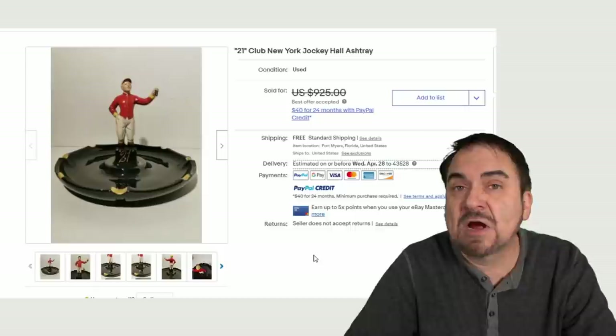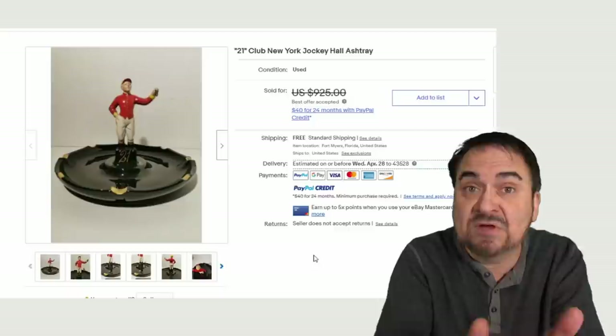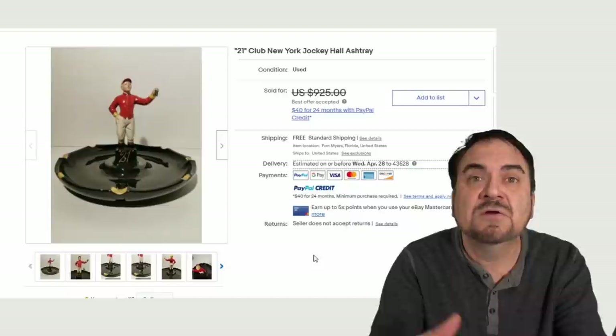I've cleaned some up that turned out to be just priceless gems that sold for hundreds of dollars — found in a garage, in a basement, a muddy area, or anything else like that. It doesn't matter. Many of these can be cleaned up and still sold for some excellent money. A lot of people don't want to touch these because of the smoking tie-in, but the money is there without a doubt.